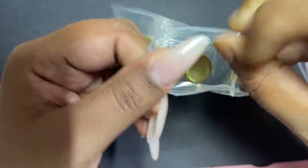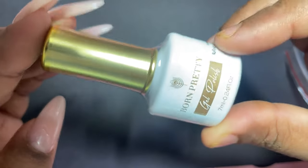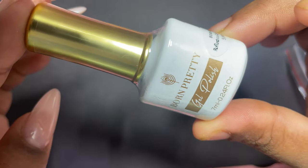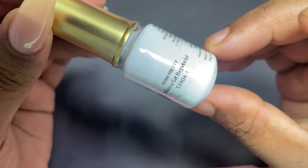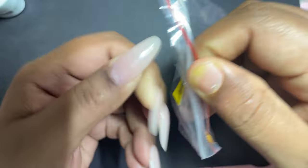The first polish we have today is a reflective cat eye gel. I absolutely love reflective cat eye gels — they look so stunning when you apply them on your nails. You can use it as it is or on top of any base color and it will give an absolutely stunning finish.